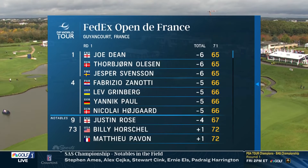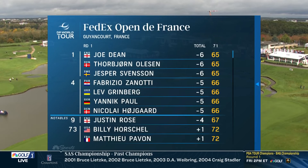Three players tied at minus six, including Oleson — an eight-time DP World Tour winner who competed for Europe at the Golf National during the 2018 Ryder Cup. Five players at minus five, including Nikolai Hoigart. Golf Central pregame back in 30.